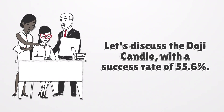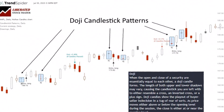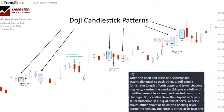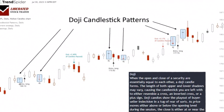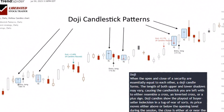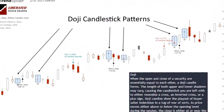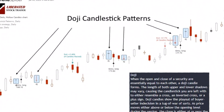Let's discuss the doji candle, with a success rate of 55.6%. The doji candle indicates market indecision and offers an average profit of 0.51% per trade. A doji candle is a distinctive pattern in candlestick charting used in technical analysis. Its hallmark is that it has virtually the same opening and closing price, giving it a skinny line or cross appearance. This pattern indicates a balance of forces, suggesting that a change in market direction might be imminent.